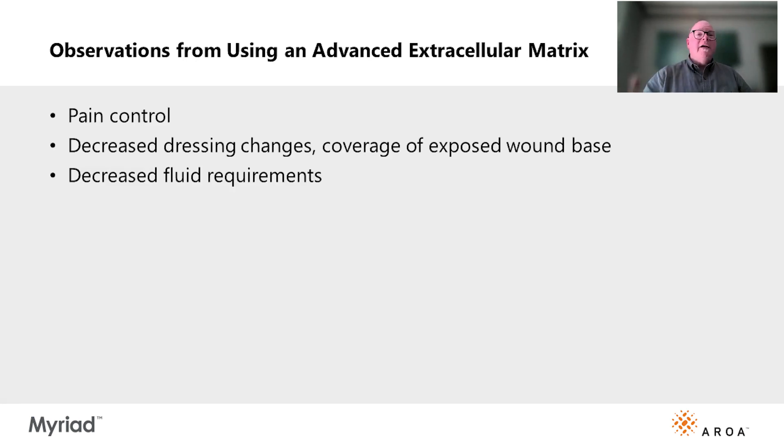What was the rationale for using this extracellular matrix graft? First, pain control. I've noted that covering donor sites of skin grafts with extracellular matrix grafts such as Myriad dramatically decreases post-operative pain. So I thought covering her wounds would provide significant pain control. Second, I thought covering her wounds would decrease evaporative loss and help with fluid management.